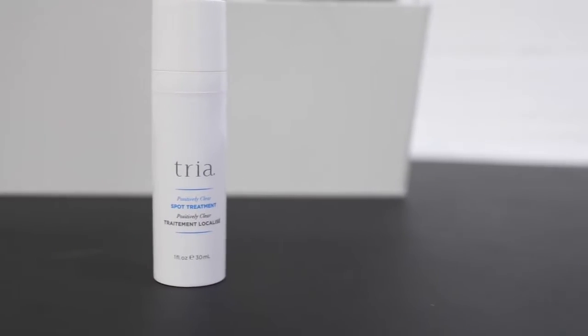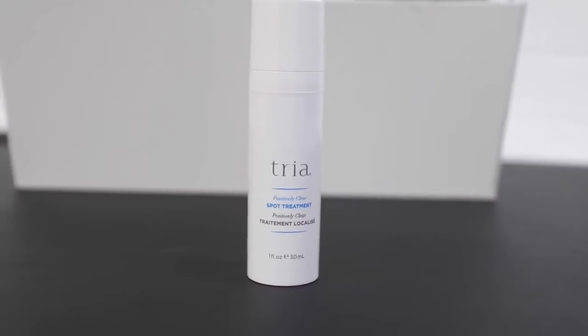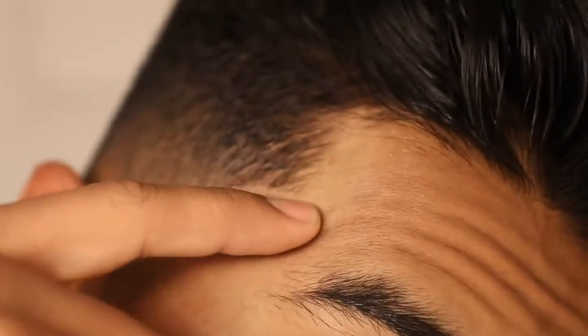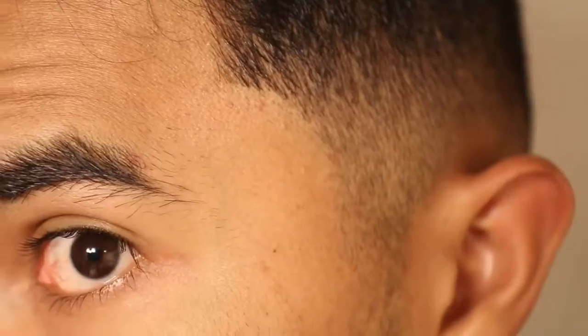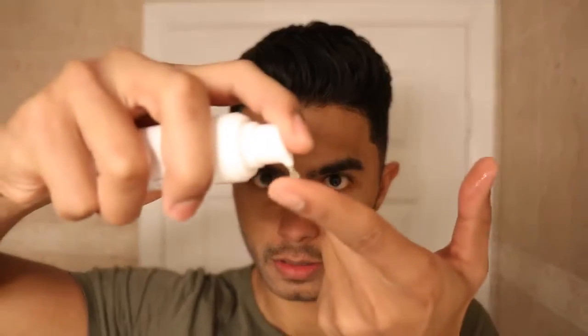Once you're done clearing and treating your whole face, the final step is a spot treatment cream that they also include as part of the kit. This is for those specific problem areas where a lot of acne is growing. You can use this spot treatment cream afterwards — it will soothe your skin since it's infused with antioxidants and also help clarify those target areas. If you're interested in trying this awesome kit, I'm going to have it linked below.